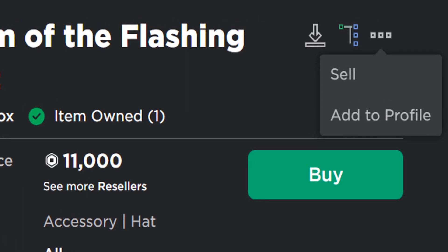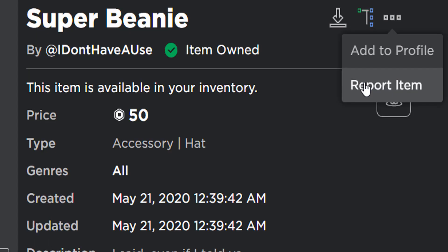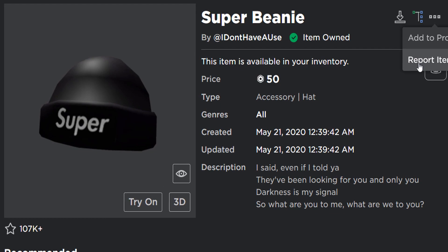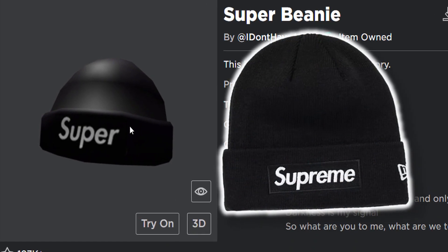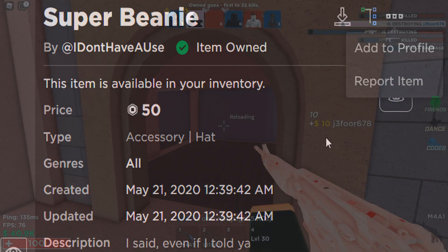It is slightly different on UGC accessories — I'm pretty sure you can report them. So there you go, you can also report an item if a user is breaking the rules. If somebody uploaded a dodgy UGC item, yeah, you can report it if you want to.